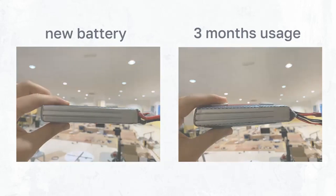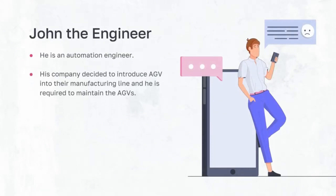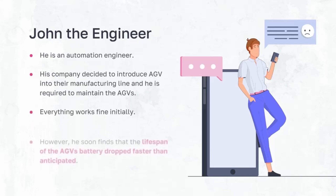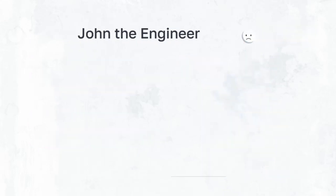Now let's move on to the problem statement. This is John. He is an automation engineer. John's company decided to introduce AGVs into their manufacturing line, and John is required to maintain these AGVs. Everything works fine initially. However, John finds that the lifespan of the AGVs dropped faster than he anticipated.